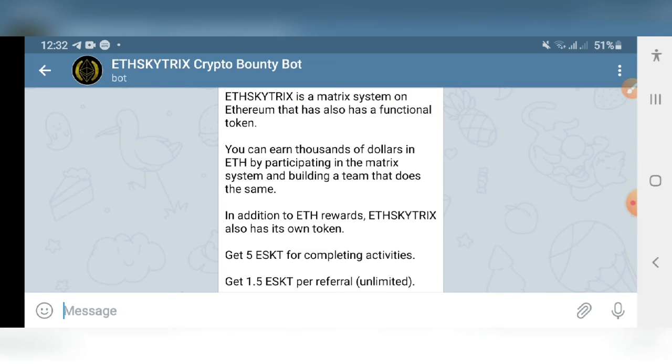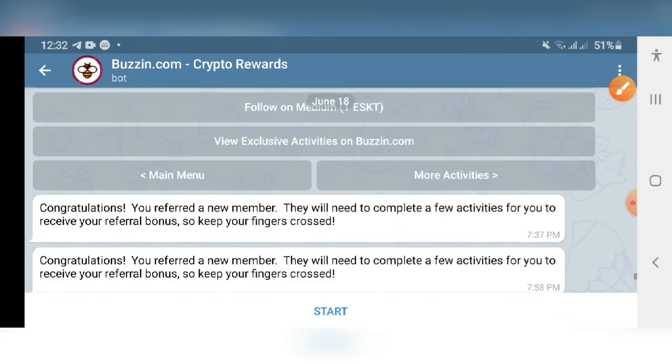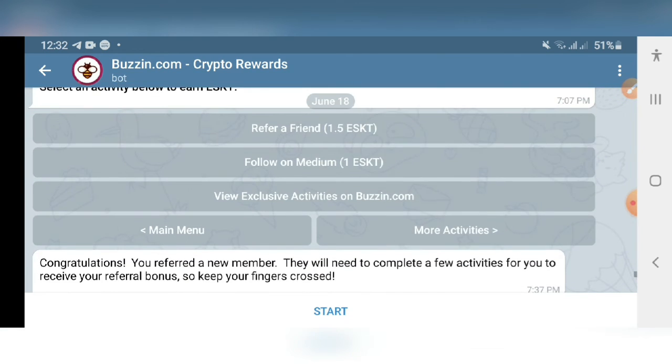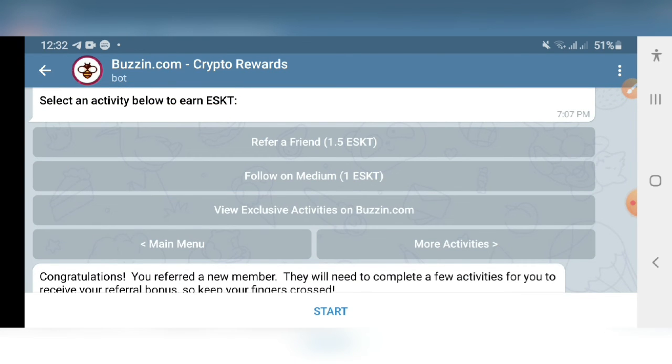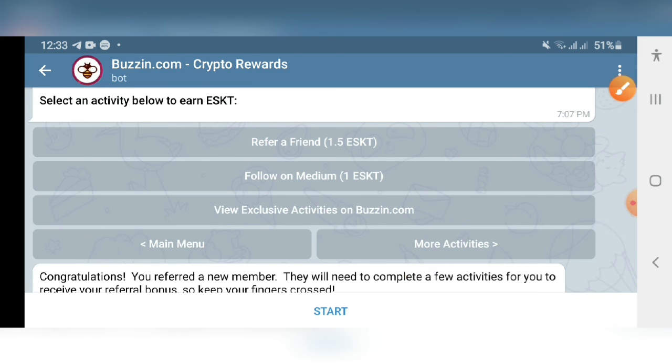The second airdrop is the Ether Sky Tricks airdrop. This airdrop is powered by Buzzin Bot. Find the link in the description, click on the bot link, scroll down, and click Continue to Buzzin Bot. When you open the Buzzin Bot, you will find the tasks — click on the task, then click Start Activity and follow the steps.